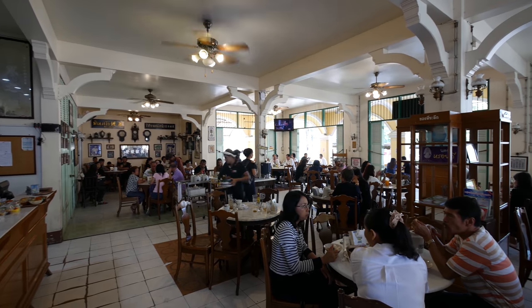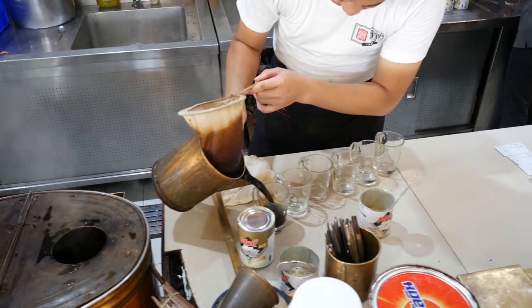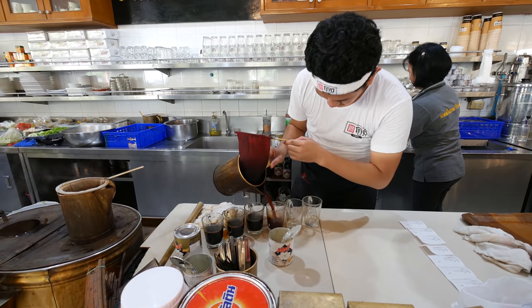We are starting off this morning at a place just called Kopi, which means coffee. This is the local coffee shop and this place is legendary. They date back to 1942, and I love how this place has preserved its heritage.